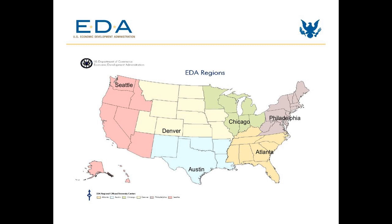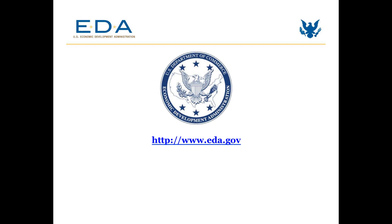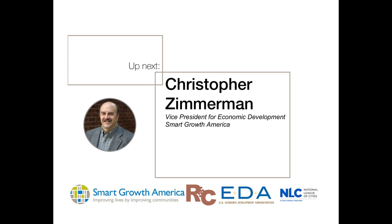I think that's all I planned to say today. I'm going to hand this off to Chris, who is going to talk a little bit more about the specifics behind this program. Thanks, Ryan. I am Chris Zimmerman with Smart Growth America.